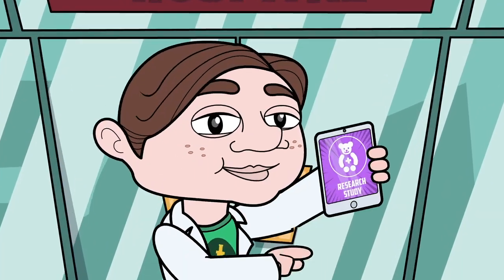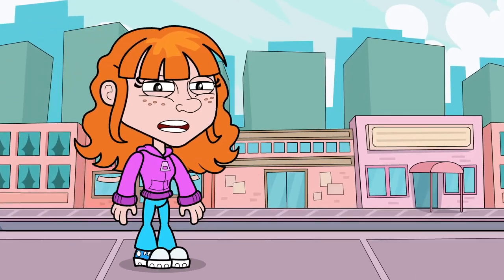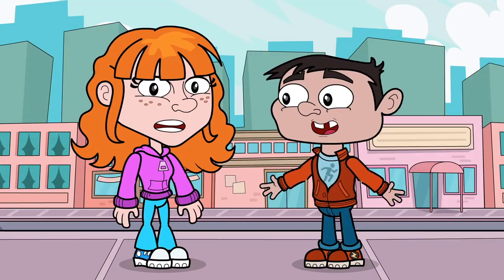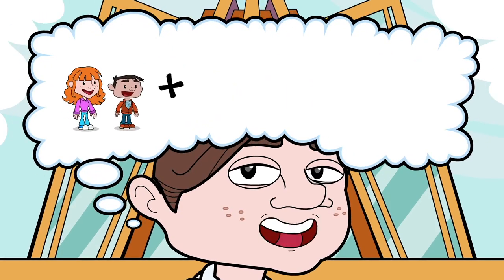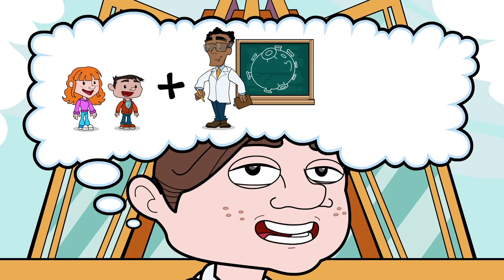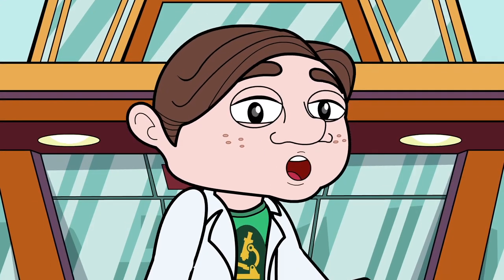Hi, I'm Nate. You're here to learn about a pediatric research study. A pediatric research study is where kids volunteer to help scientists learn about an illness or disease so that they can help other children who are sick in the future. Sound interesting?